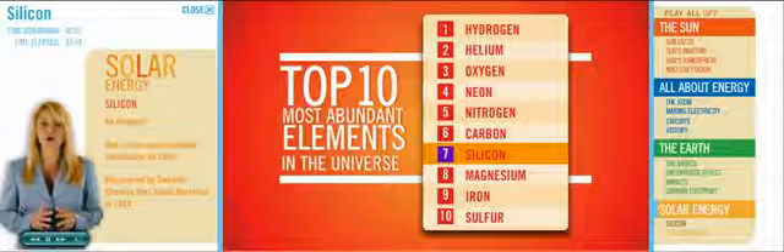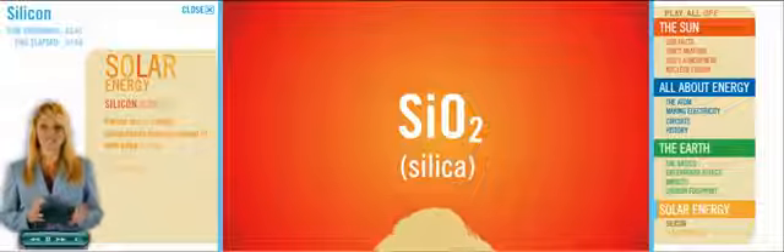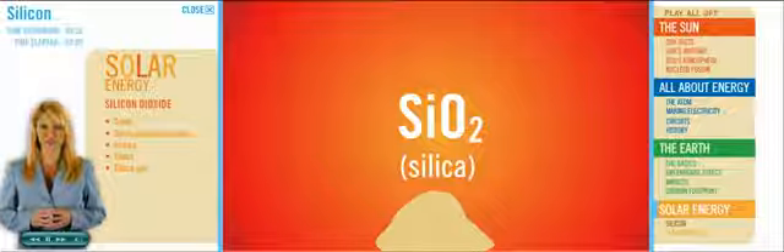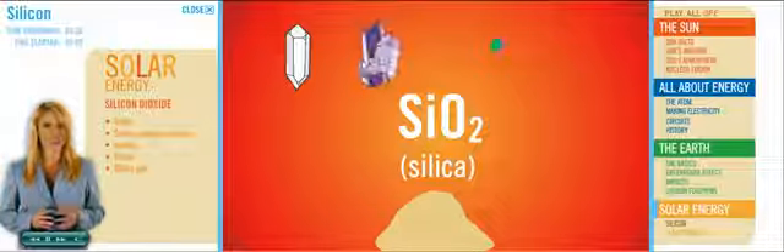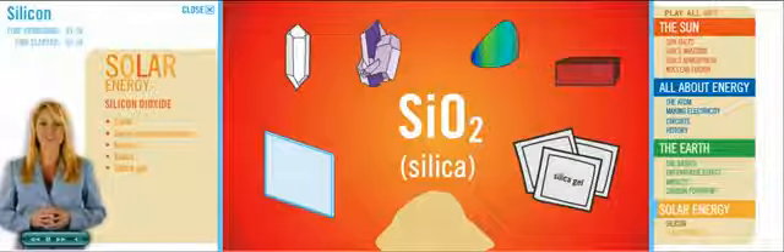Silicon is the second most abundant element in the Earth's crust, right behind oxygen. Silicon forms many useful compounds. Silicon dioxide is a nifty way to say sand, but this compound also occurs in minerals of different crystalline forms, like quartz, amethyst, and opal. SiO2, or silica, is used to make bricks, glass, and ceramics. And those little packets you find in new clothes, stuffed in pockets or hidden in a pair of shoes? That's silica gel, a form of silicon dioxide that's great at absorbing moisture.